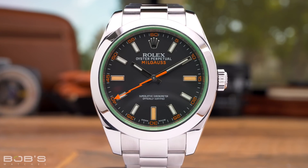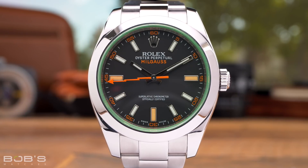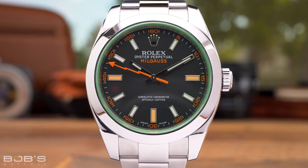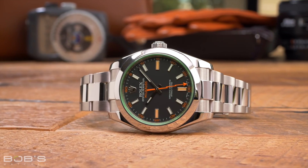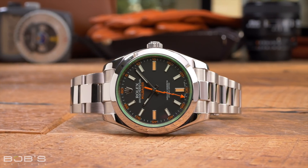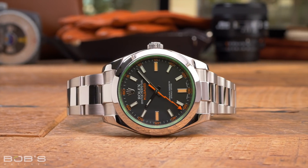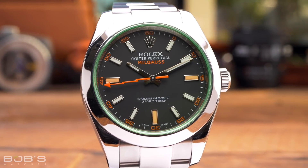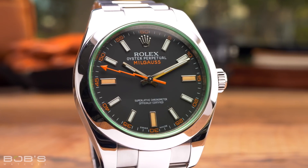First introduced in 1956, the Rolex Milgauss is an anti-magnetic watch developed specifically for scientists and medical professionals, rather than for a specific sport or lifestyle activity. Like other Rolex models, the case size of the Milgauss has grown over the years, from 38 millimeters to the 40 millimeters where it remains to this day. Similar to other purpose-built Rolex tool watches, the Milgauss has only ever been offered in a single case size at a time — one that would traditionally fall into the men's watch category — and there have never been a reduced size or lady Milgauss model.